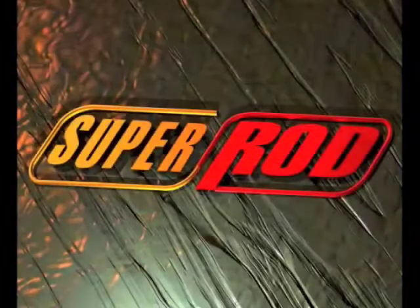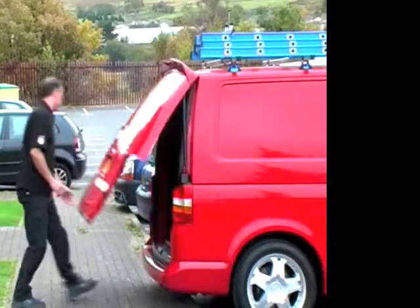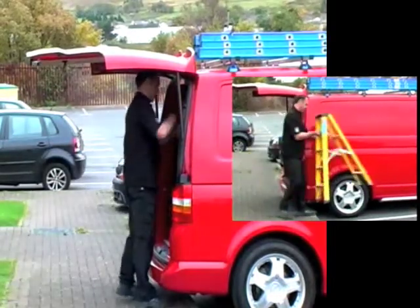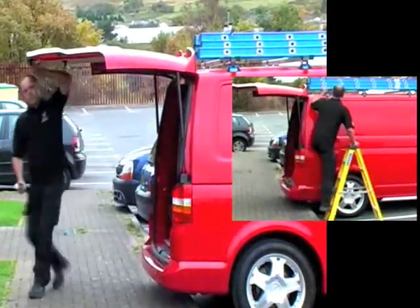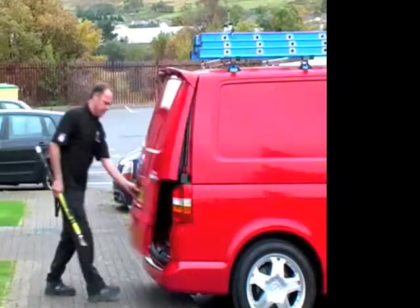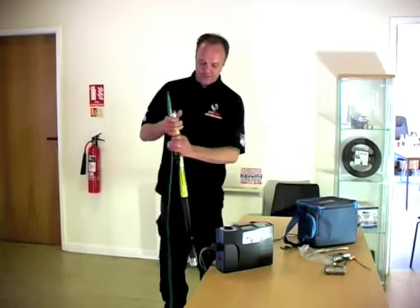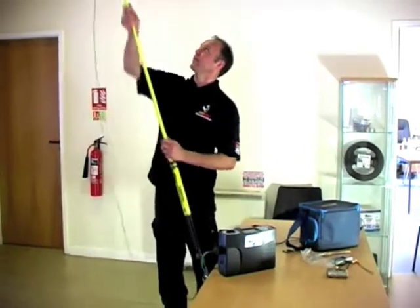Welcome to SuperRod. R2 period testing is an important part of the review of the integrity of any installation. The SuperRod telescopic pole makes this process easier and, more importantly, safer for the contractor.